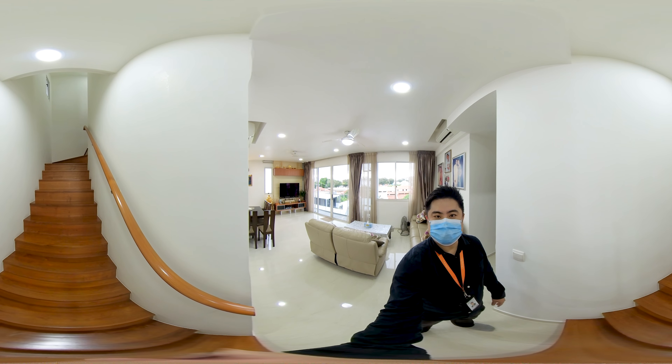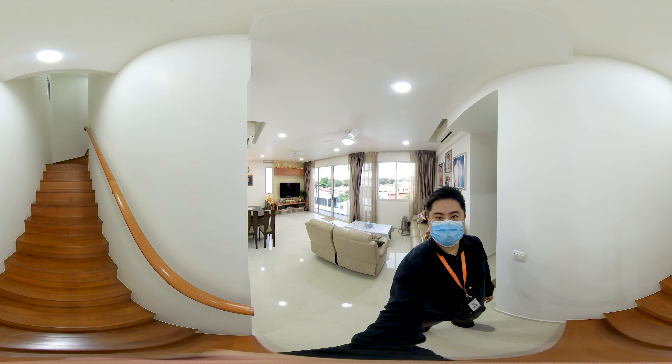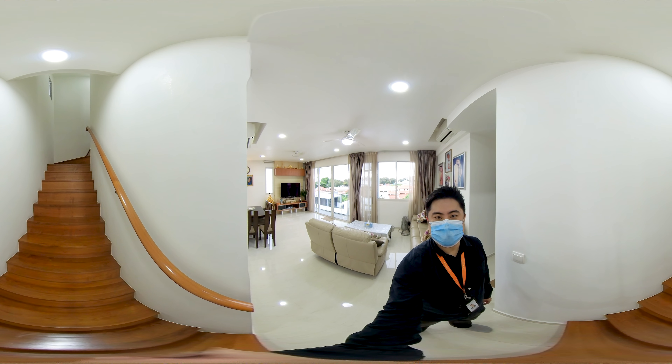After seeing how beautiful this level one is, let us now proceed to the top floor to view the master bedroom and the fourth common room.